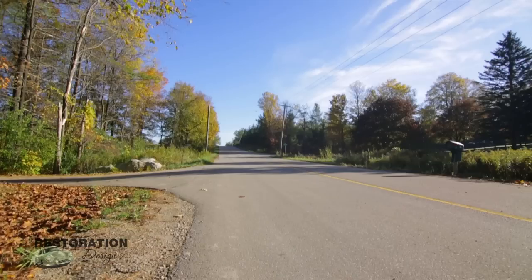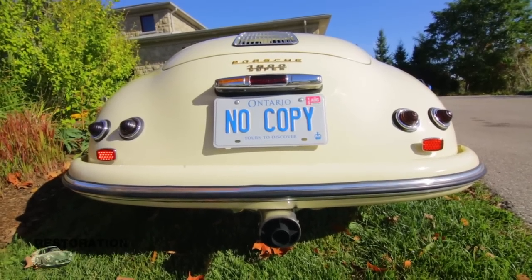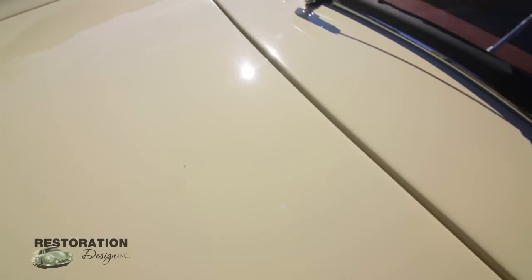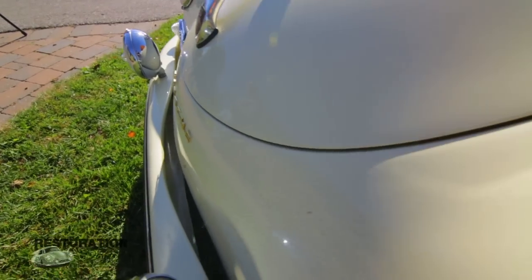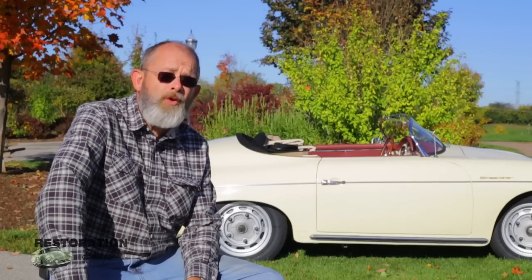Here we have a 1957 Porsche Speedster, built in late 1956. This is an original ivory color — one of 364 cars built in that total production in this particular color. It was one of the last hundred cars built in the late summer of 1956, and that's why we have the Beehive tail lights on the rear. The VIN number of this car is 83114.